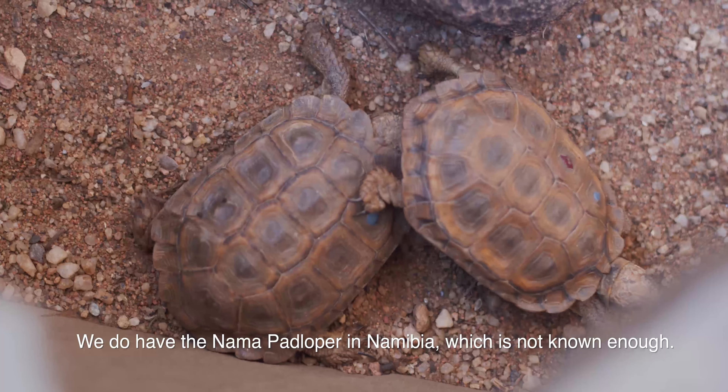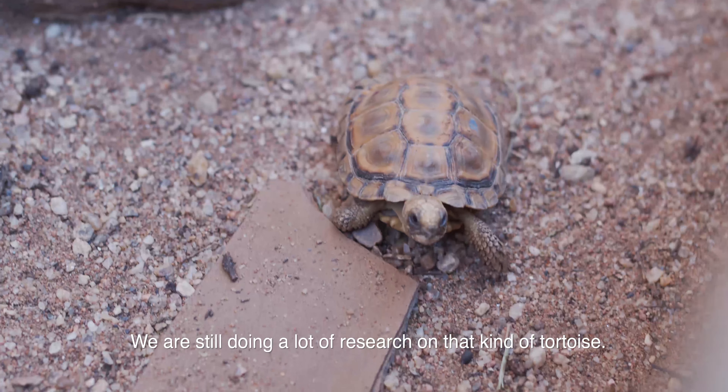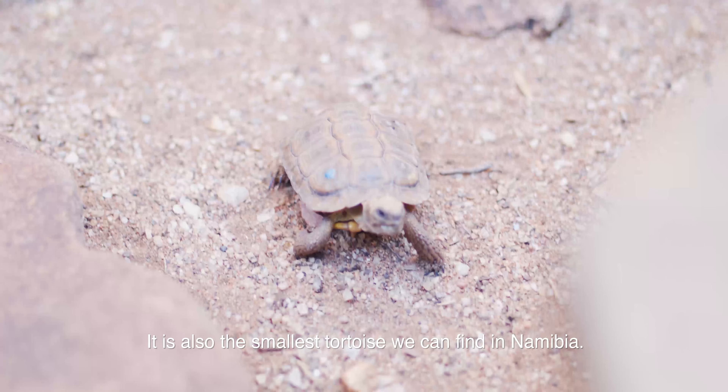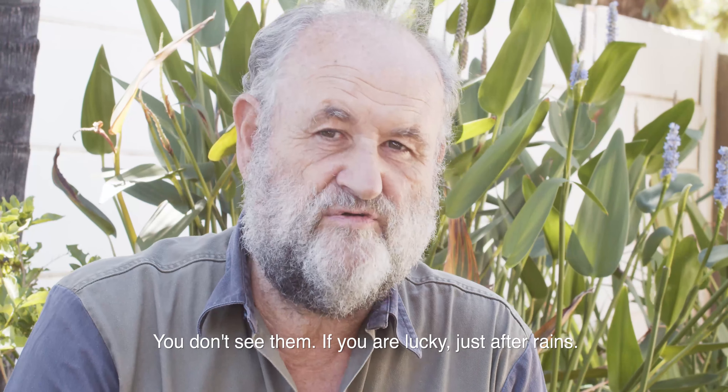We do have the Namapatlopa in Namibia, which is not known enough — we are still doing a lot of research on that kind of tortoise. It's also the smallest tortoise we can find in Namibia. You don't see them; if you're lucky, just after rains.